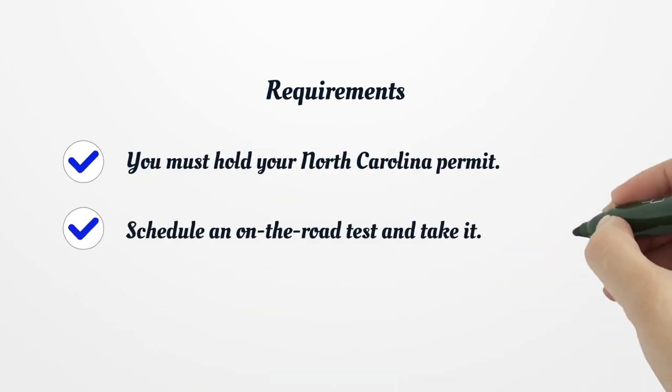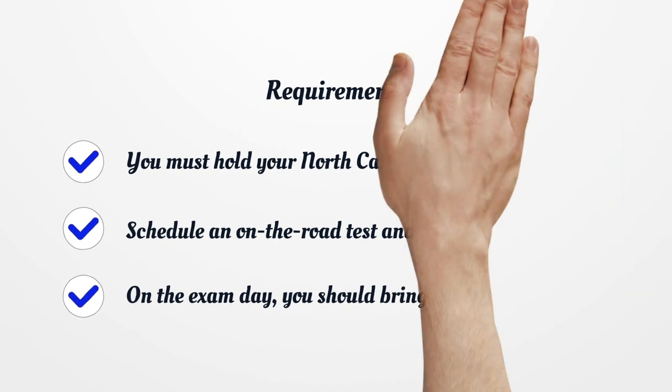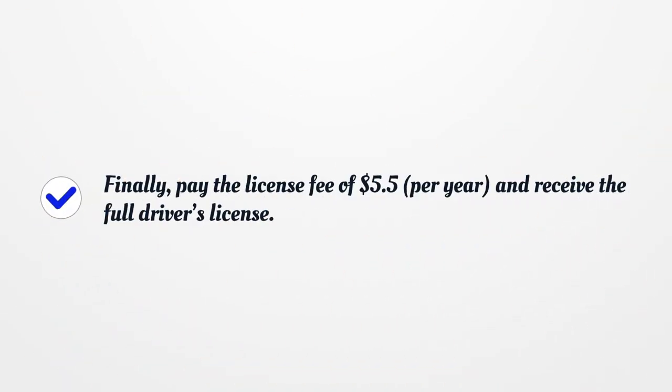Requirements: You must hold your North Carolina permit, then schedule and take the on-the-road test. On the exam day, you should bring your liability insurance coverage documents, vehicle registration certificate, proper forms of identification, as well as your current permit. Finally, pay the license fee of $5.50 per year and receive the full driver's license.